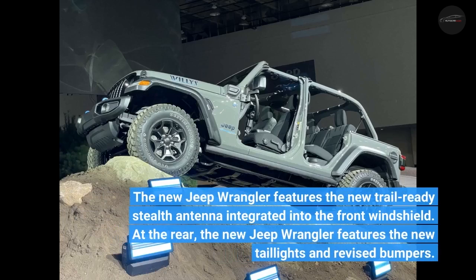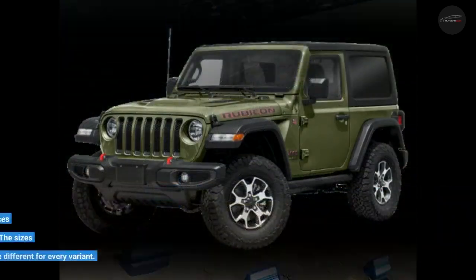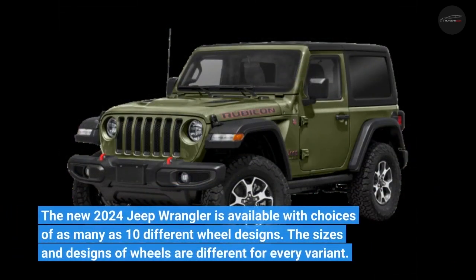At the rear, the new Jeep Wrangler features new tail lights and revised bumpers. The new 2024 Jeep Wrangler is available with choices of as many as 10 different wheel designs, with sizes and designs varying for every variant.